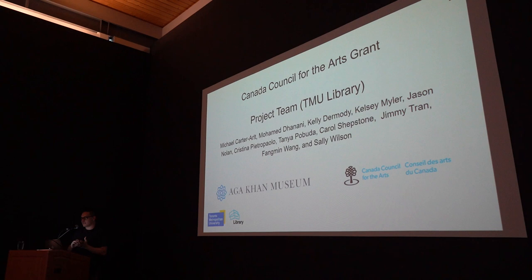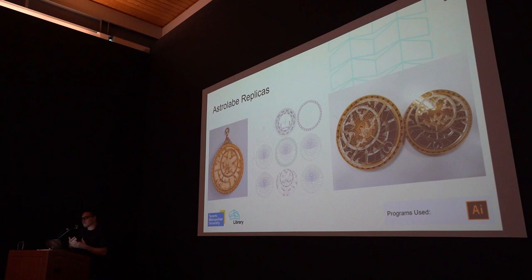Before we get into that, there's a little background I'd like to talk about. This cooperation between the TMU Library and the Autocomuseum was started with a Canada Council for the Arts Grant. Basically, it started with a grant for how we can use XR technology to enhance pedagogy in terms of the collections at the Autocomuseum for specific artifacts and artworks.